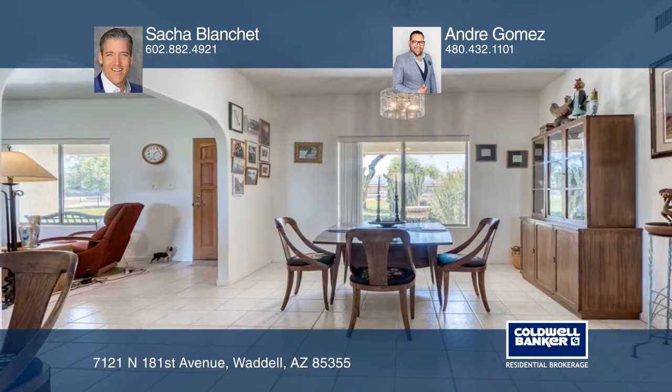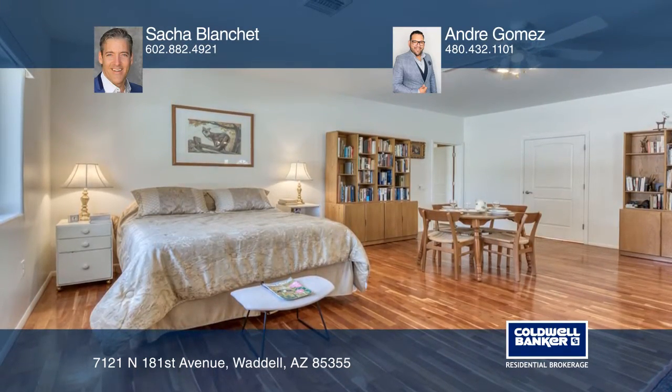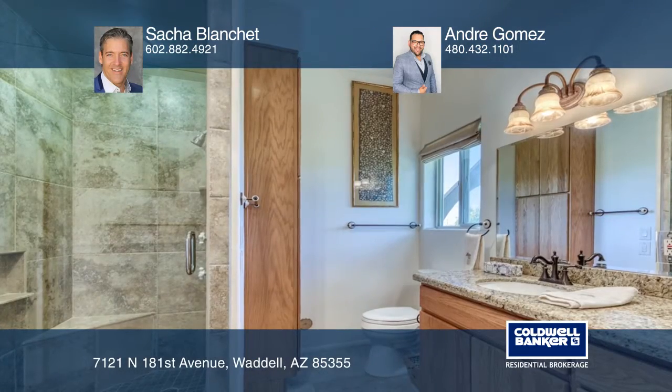The master bedroom features ample space with a sliding glass door to the backyard. And the master bath features tiled counters and a large walk-in shower.